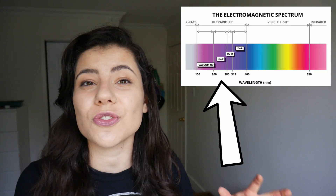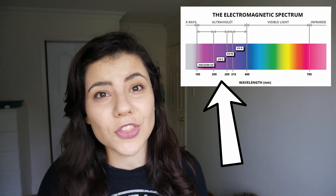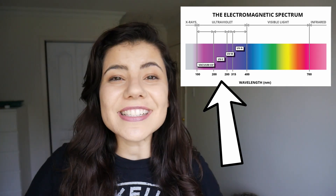Some bats can even see ultraviolet light, which is beyond the human spectrum of vision. This allows them to detect subtle differences in the colors of flowers, which reflect UV light, to graze more effectively.